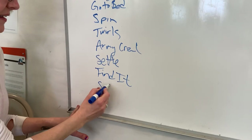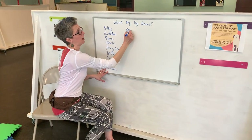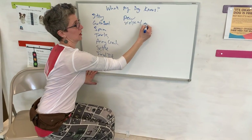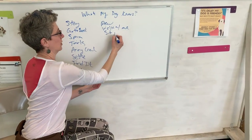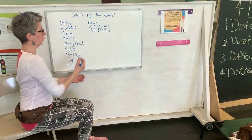He can sit, he can down, he can paw, he can walk with me. He can sit pretty. He can roll over.